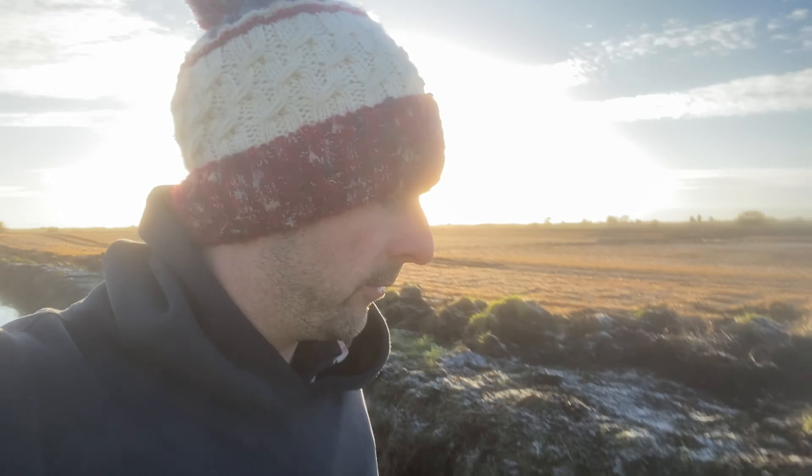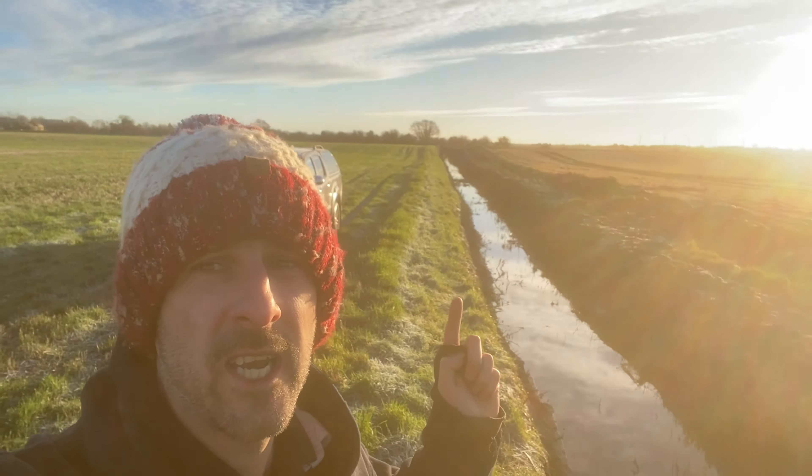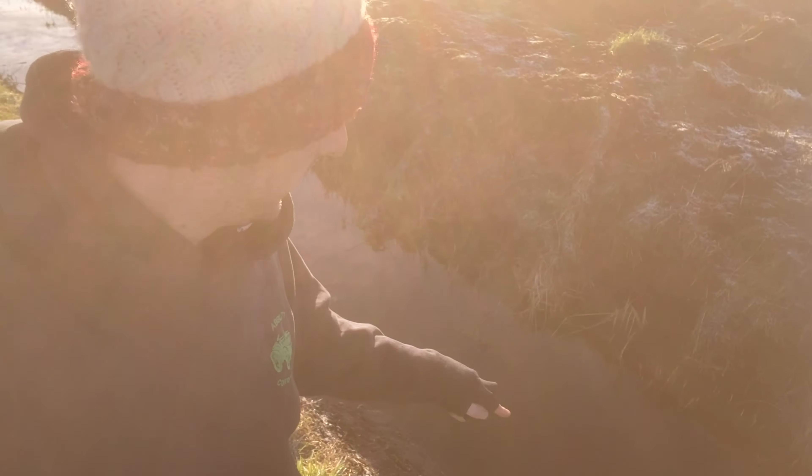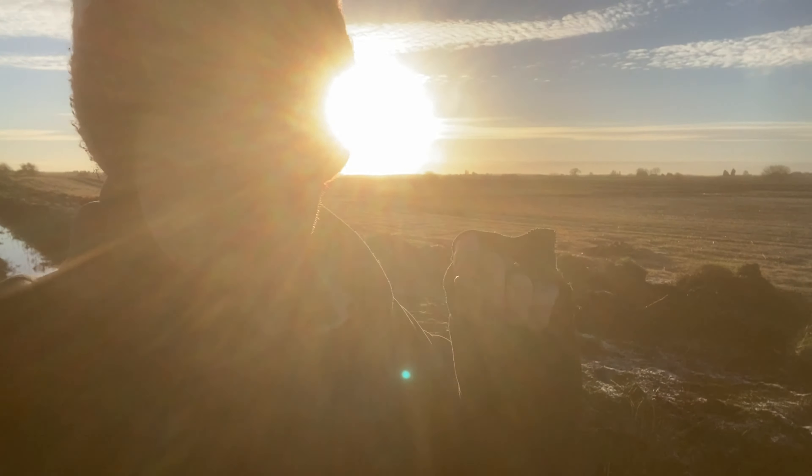I'm back down the dike that we dug out yesterday, just to see if the water has dropped. As you can see, it's dropped considerably — I can now see quite clearly the bottom of the dike. There are some dodgy bits where I didn't quite get the scoop level, but all in all it is flowing away quite nicely.